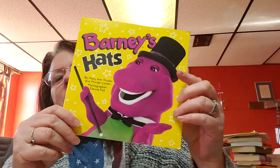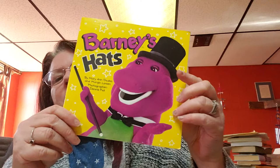This one here is Barney's Hats by Marian Dudko and Margie Lawson. The copyright on this book was 1893. So we have Barney with hats — very cute.